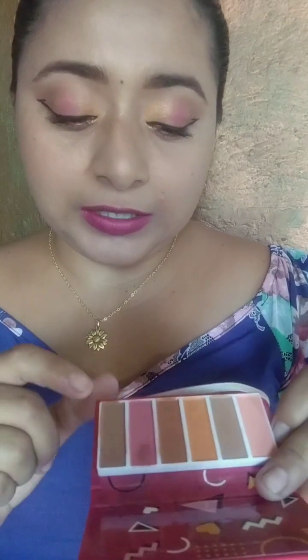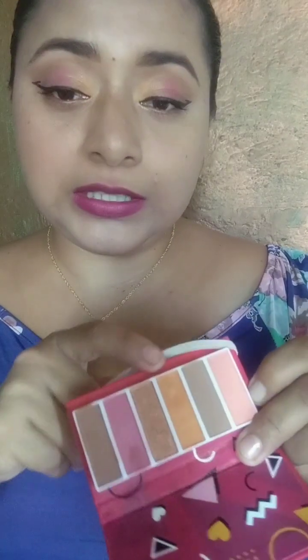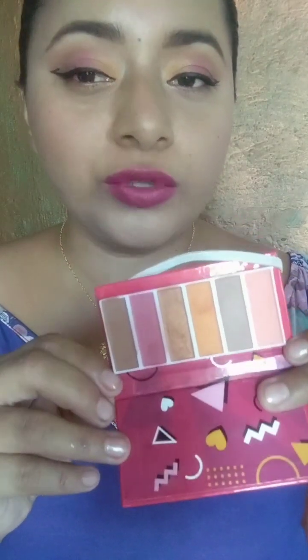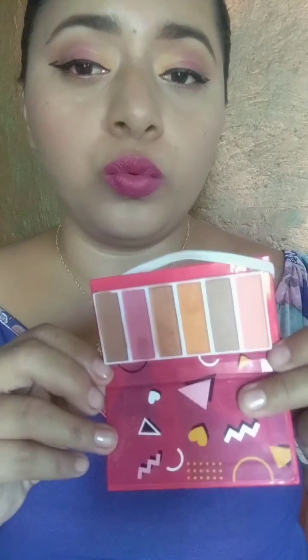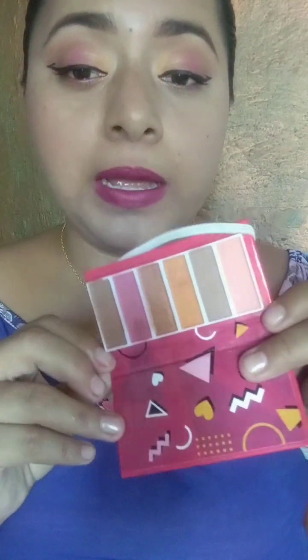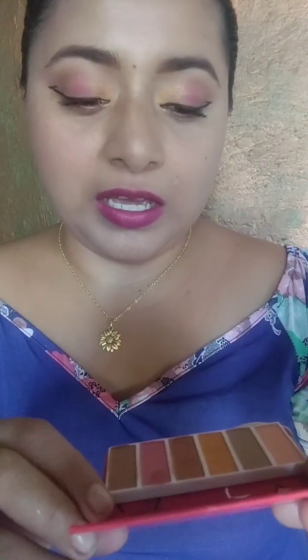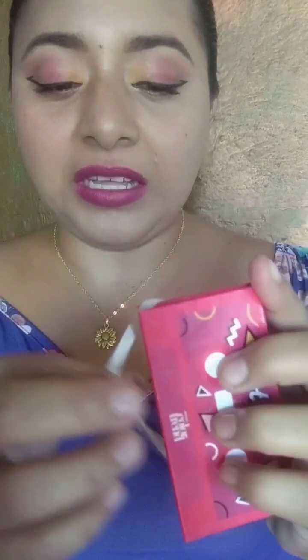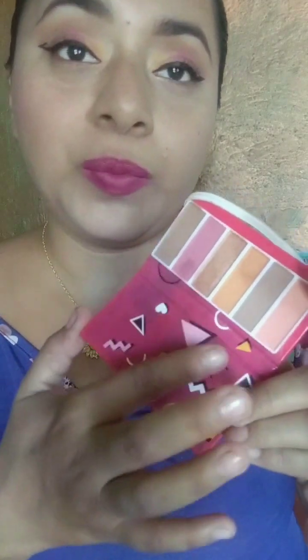Me encantan. Tienen 4 sombras mates y 2 satinadas. Son algo polvositas, pero sí pigmentan, chicas. Me ayudé con un corrector más clarito para potencializar. Me encanta la presentación, como de casetito. Es sencilla en el empaque. No me gustó que no tiene espejo, pero pues porque es económica, chicas, no lo podemos exigir tanto.